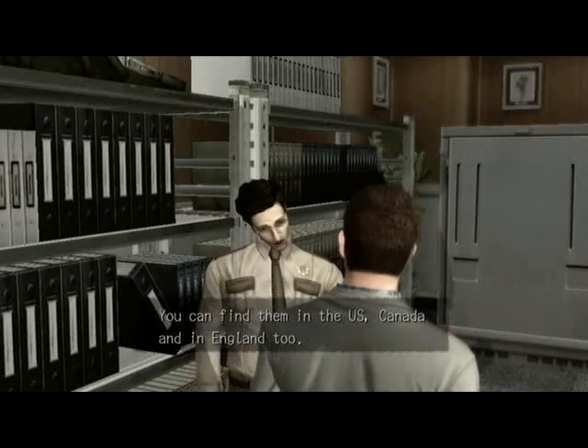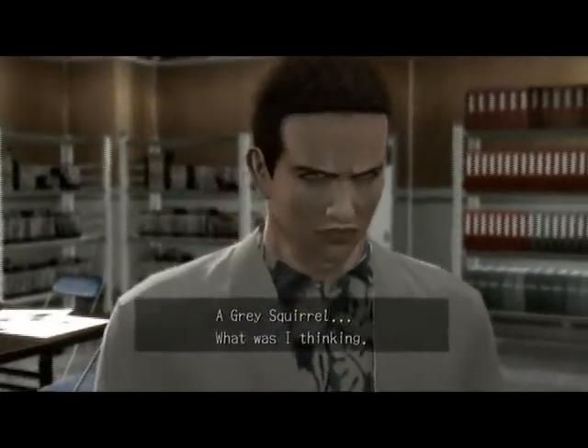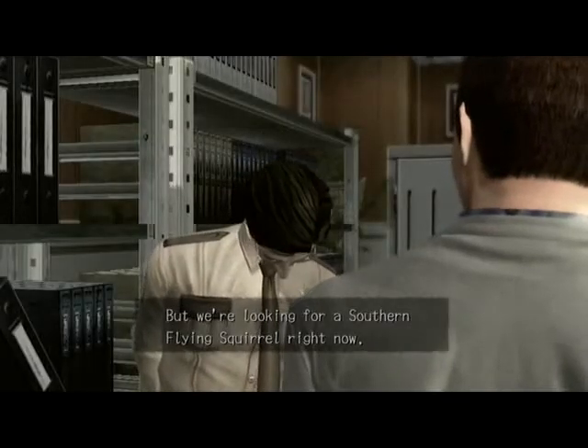You can find them in the US, Canada, and in England, too. A grey squirrel — what was I thinking? But we're looking for a southern flying squirrel right now.